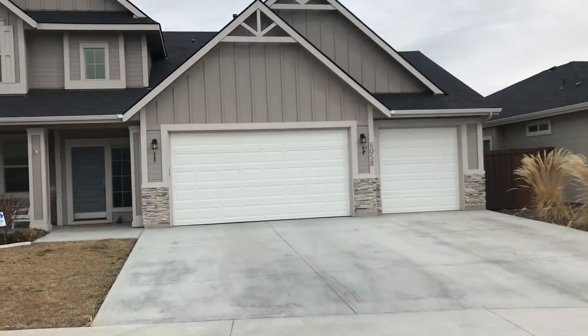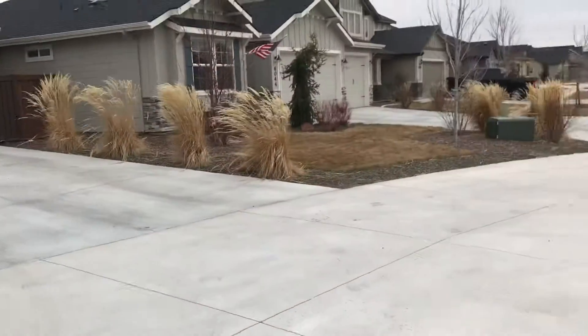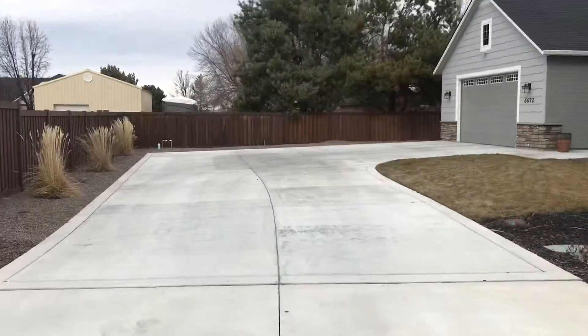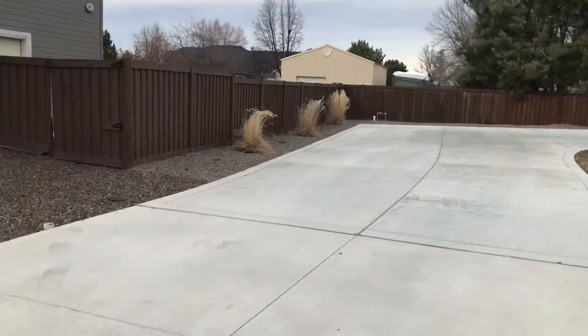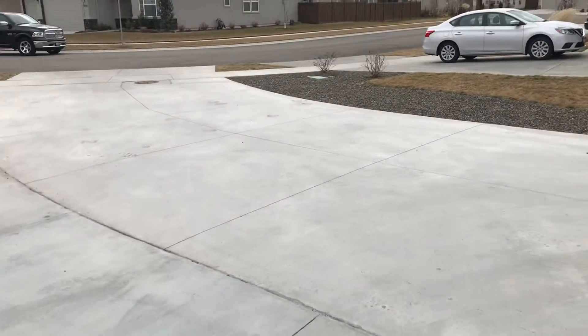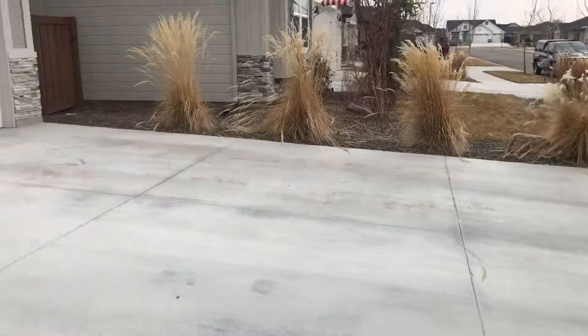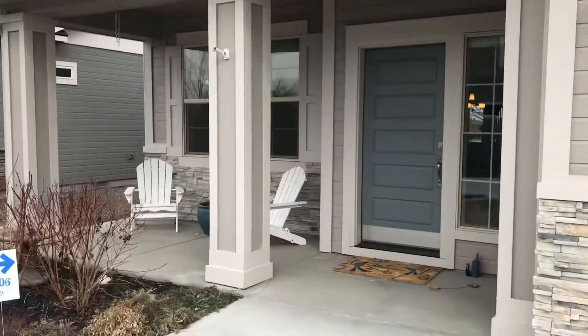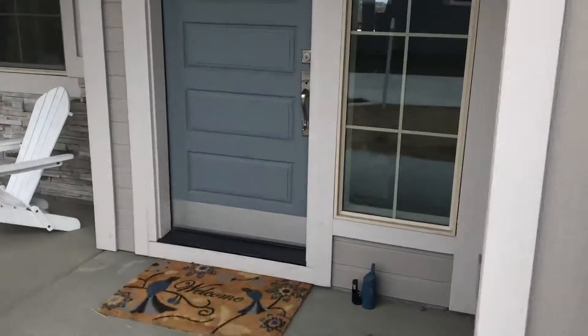I'm out here at 6058 Eynesford. The first thing you're going to notice is that it is on a flag lot here, so right there's your neighbors and this is your shared driveway. It does have a huge driveway. That's going to be a deal breaker for you, but if you don't mind, then the rest of this home is exceptional.